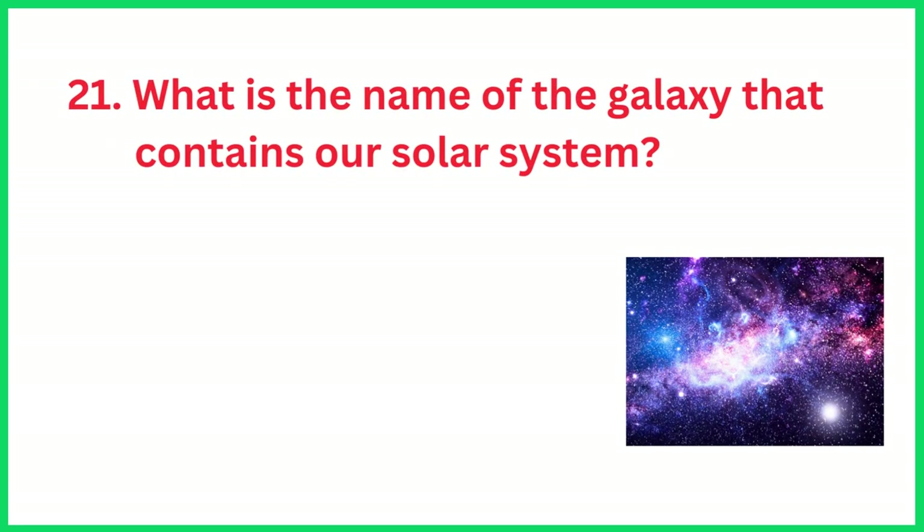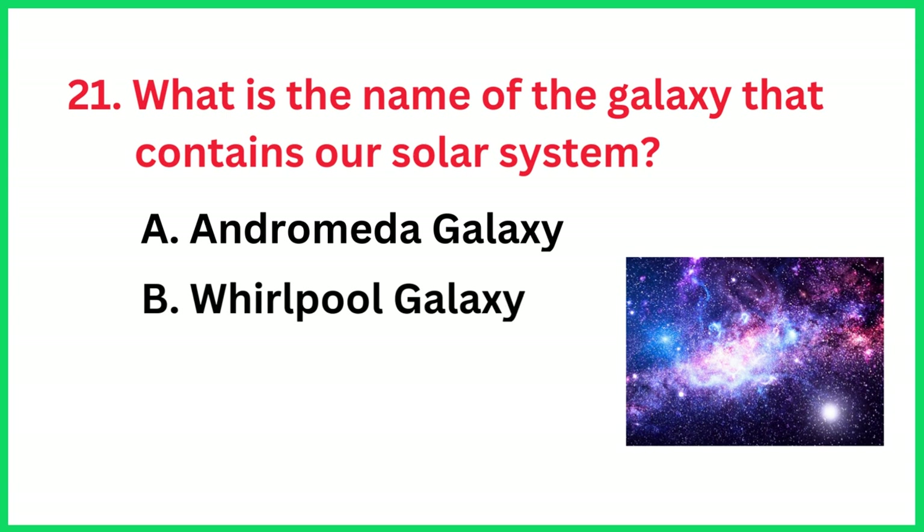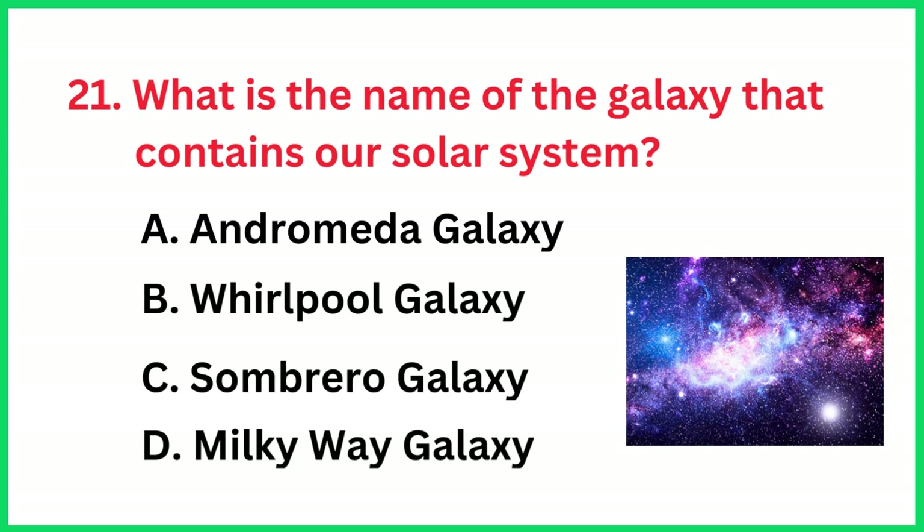What is the name of the galaxy that contains our solar system? The correct answer is option D, Milky Way Galaxy.